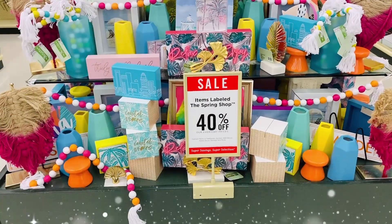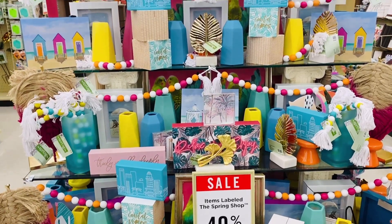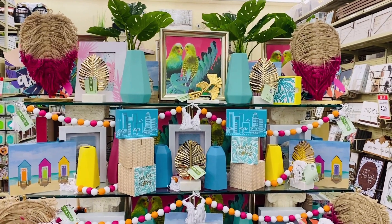One of my favorite things to do at Hobby Lobby is looking at the pretty collections they have displayed. So if you're looking for inspiration, looking at these collections is a great start.